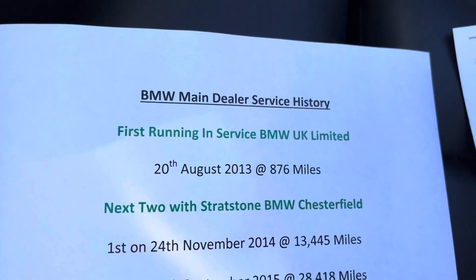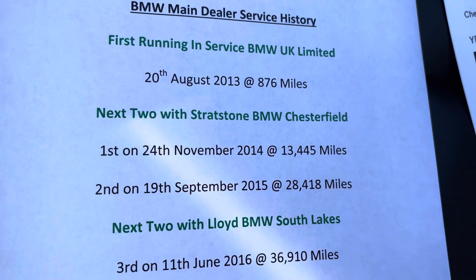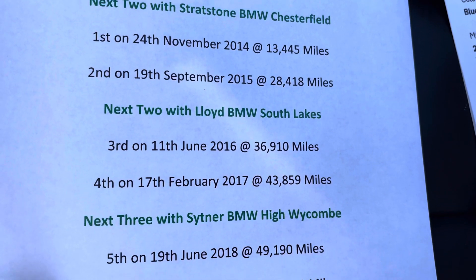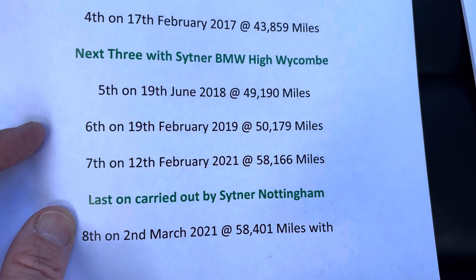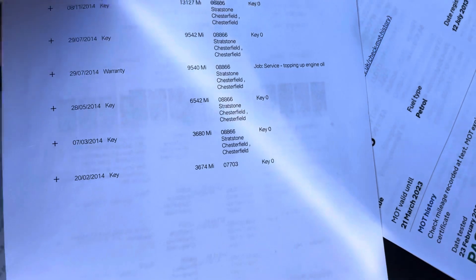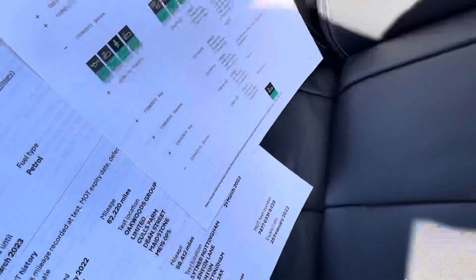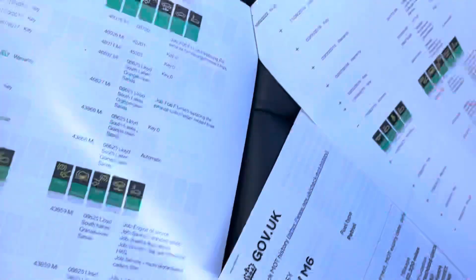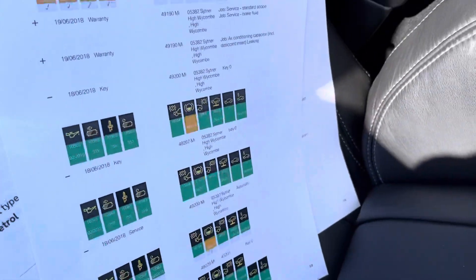The service book has been sent off to be stamped but we've got the original service book for the car — just away at the moment. The last service was done by a BMW specialist in Nottingham. The car's been MOT'd by ourselves and we've got a key read which you can review when you come down. You can see it's full of service history — gallons of it.